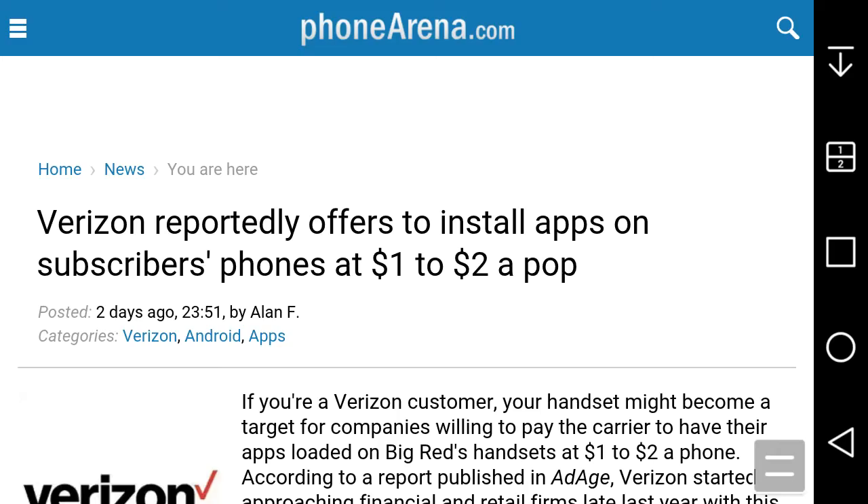LG the style of Boost Mobile user HD here, and today I'm doing a very interesting video guys. It's about Verizon. As you guys can see from the title of this article, it says 'Verizon reportedly offers to install apps on subscribers' phones at $1 to $2 a pop.' This is very interesting and I figured I'd share it with you guys.